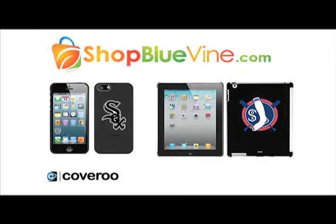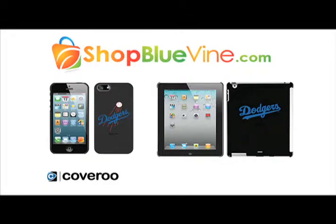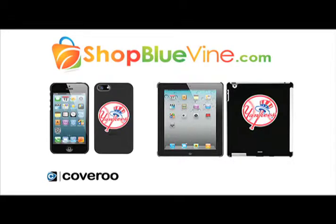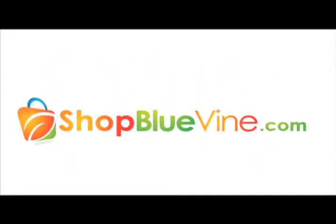Visit shopbluevine.com today for web-only exclusives like the Coveroos — show your team spirit every day with these officially licensed iPhone and iPad cases. These durable, high-quality cases are perfect for protecting your device in printed and vibrant colors that never fail to impress. Pick your team today at shopbluevine.com.